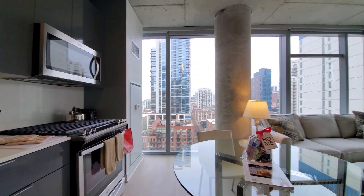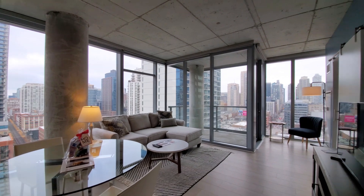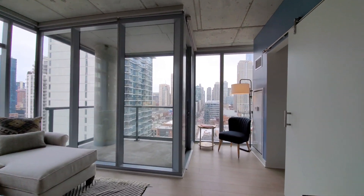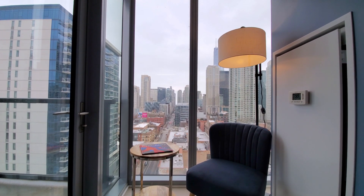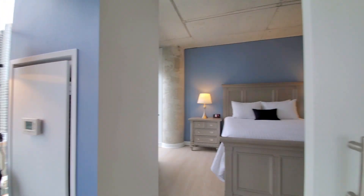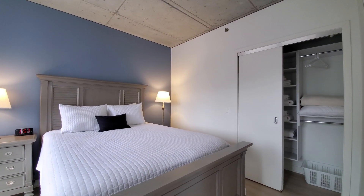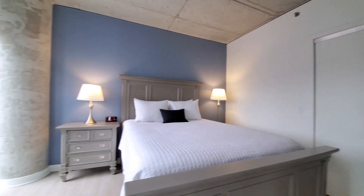Two walls of windows here, looking out toward the east and to the north. It's a great spot to sit and watch the city light up at night. There's a sliding door that opens into the bedroom. You're seeing the brushed concrete ceiling and plank flooring that continue throughout the unit — it's a nice aesthetic.